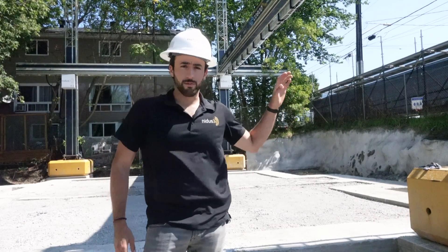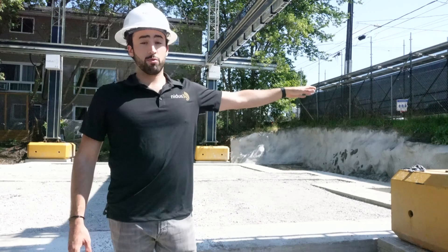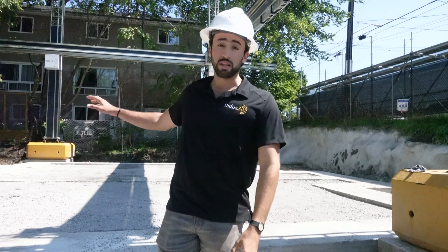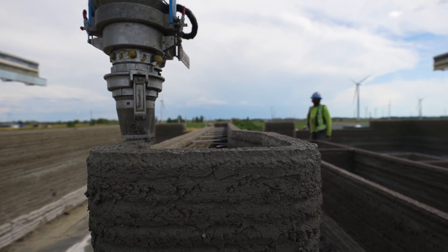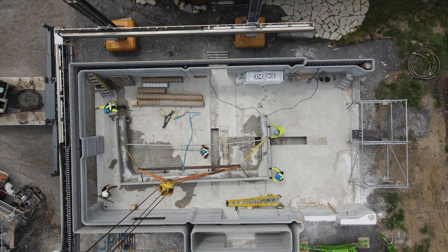We're printing the first 3D printed basement in North America. All of this site is going to be graded once it's printed. For the 3D printed basement we're going to leave exit emergency windows above ground since these are going to be livable units. For this next project they'll be using a concrete truck instead of mixing their material on site.